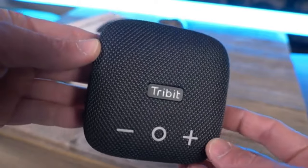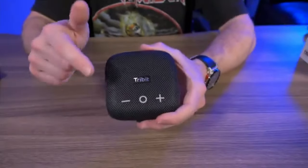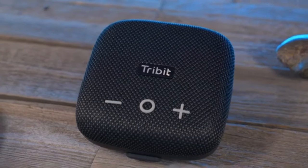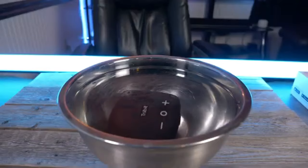Plus, its long-lasting battery provides around 12 hours of playtime, ensuring you can keep the music going all day long. Overall, if you're in the market for a compact and budget-friendly Bluetooth speaker, the Tribit Stormbox Micro 2 is an excellent choice.